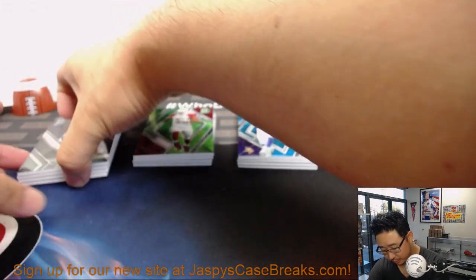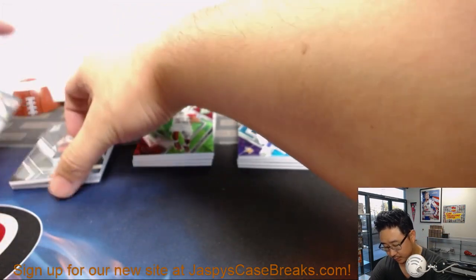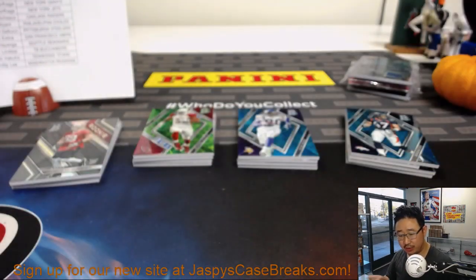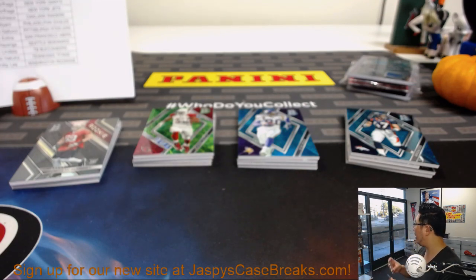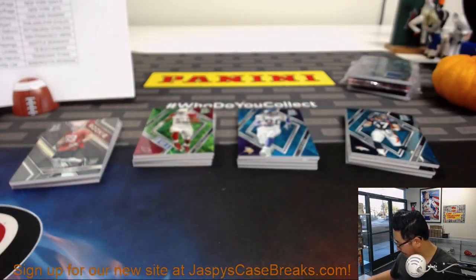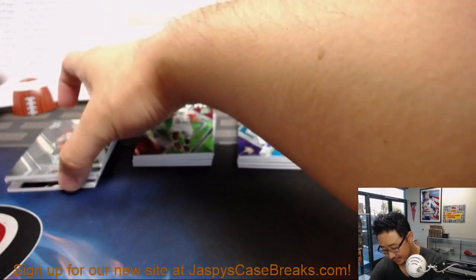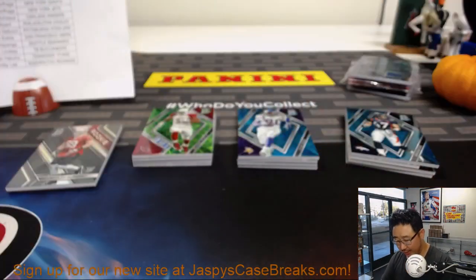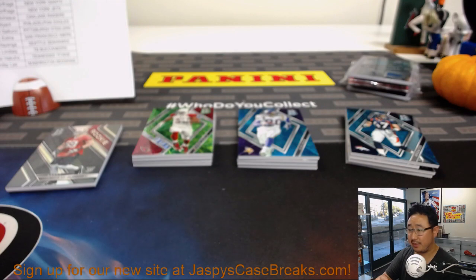Good luck, everybody — here we go. We've got Leonard Fournette, DJ Shark, teammates, 40 out of 99, Synced Swatches for the Jags — Joseph L. No, Aaron Hicks. Come on, Steve Pierce. There's Synced Swatches. Then we've got Ito Smith, monumental relic for Jeremy 33 and the Falcons. 141 out of 199.